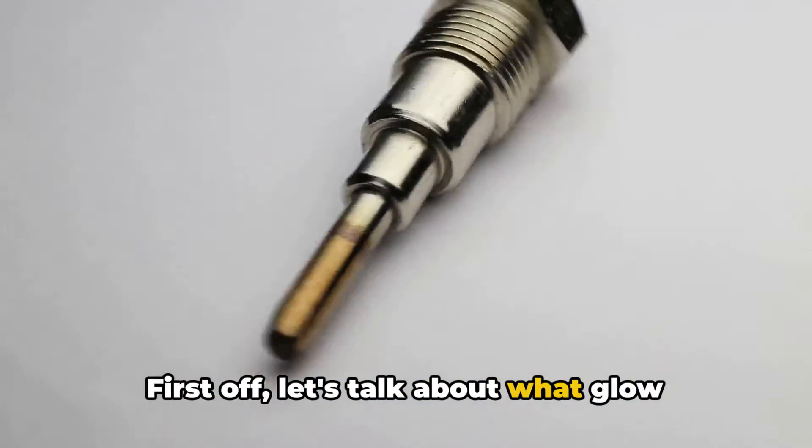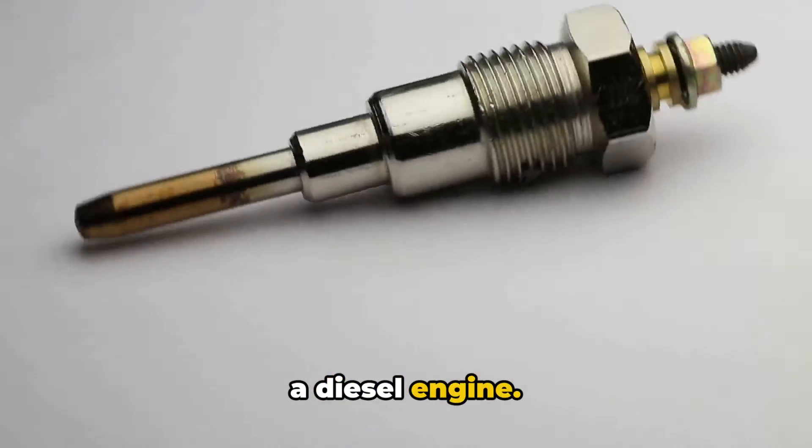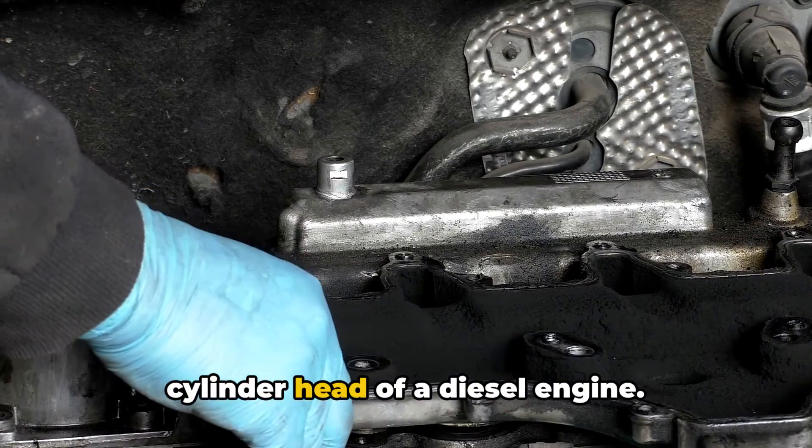First off, let's talk about what glow plugs are and why they're so important in a diesel engine. Glow plugs are essentially small heating elements that are installed in the cylinder head of a diesel engine.